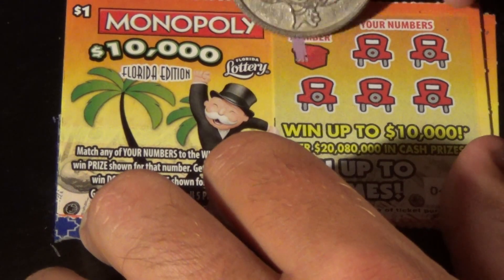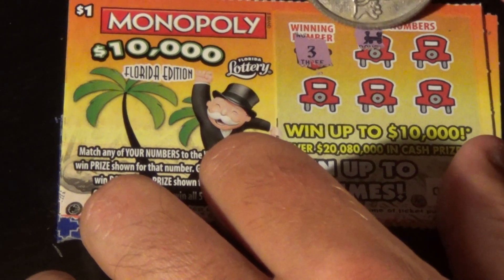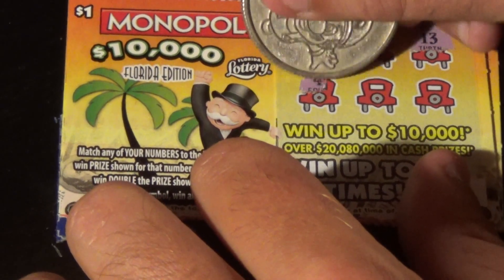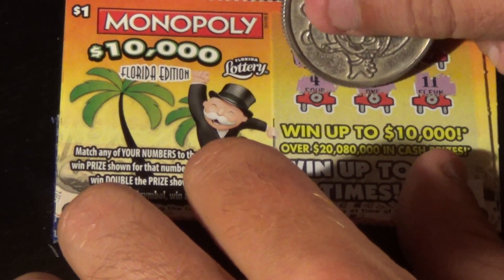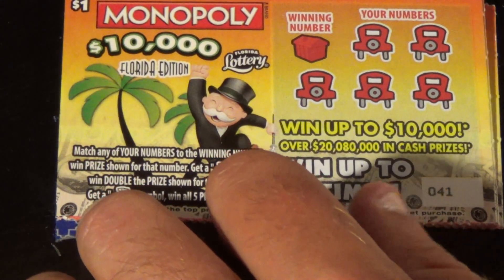Ticket number 40 — see if we can get back-to-back wins. We got 3, and we have a choo-choo train symbol — that's double! We got 13, 4, uno, and 11. Back-to-back wins! We'll come back to that one.